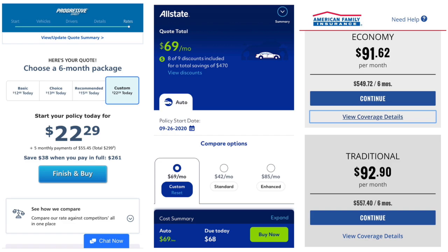With both Progressive and Allstate, I was able to select a rideshare endorsement. I wasn't able to do that with American Family — in order to get a rideshare endorsement with them, I'll have to contact them directly. But after getting these quotes, I will definitely be switching insurance companies.